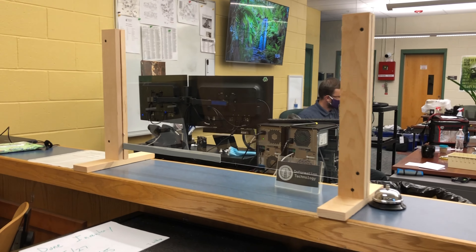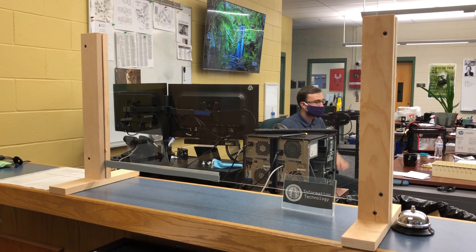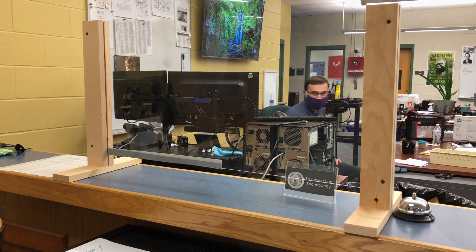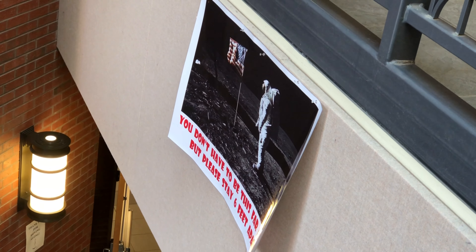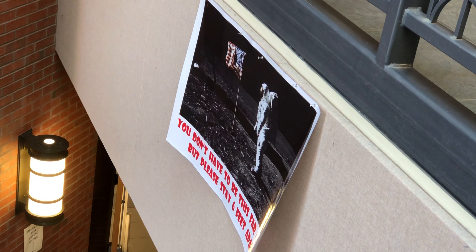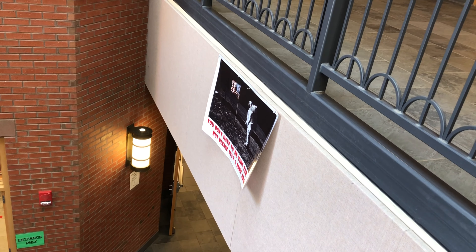In our information technology office, we have added plexiglass to the front. Across campus, we have placed signs that show students and remind them about social distancing, like this one here. They would ask students to be six feet apart.